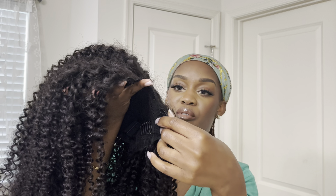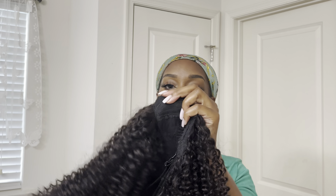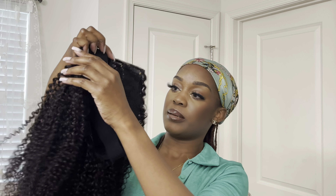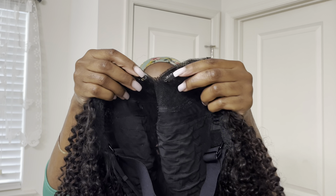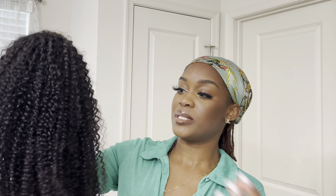My favorite part is how super easy the closing part at the top — the V-part — is. It just has clips along the band to secure it. Pretty much how this works is you part your hair — especially if you have locks like me — however you want. I've decided to go with a middle part today. You just clip this over the top of your part and keep going. It's literally like a shake-and-go situation.